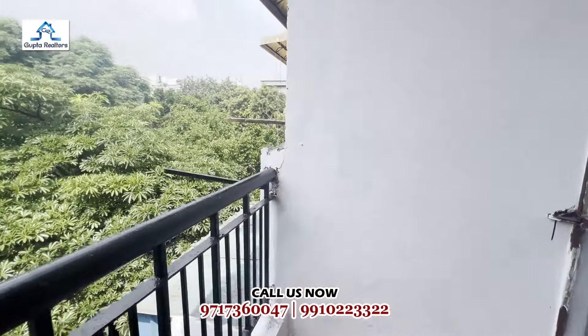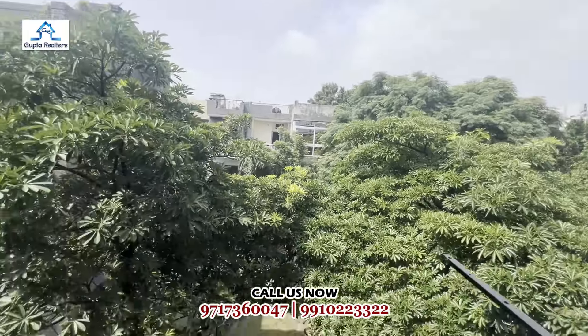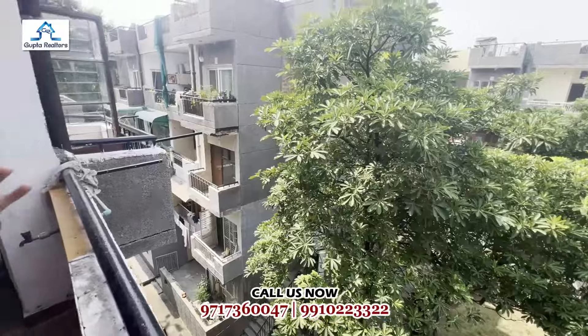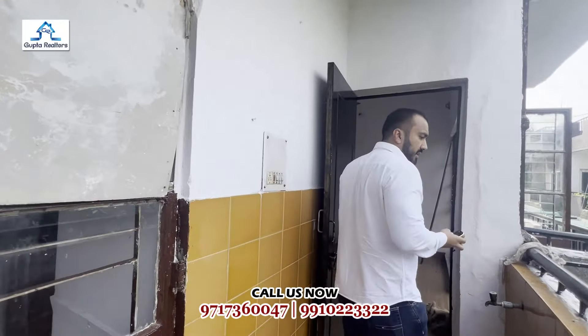This balcony will be attached to your first bedroom. You can see the top floor of the society from here. You will find a temple in the society. You will also find a hospital on the side, and a school and a market within walking distance.